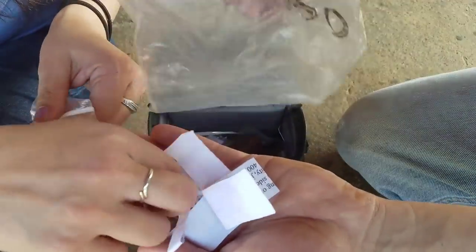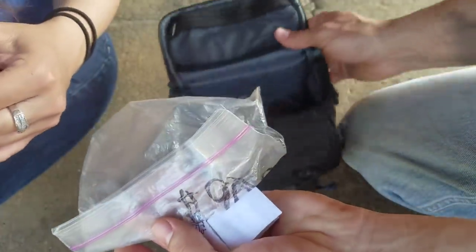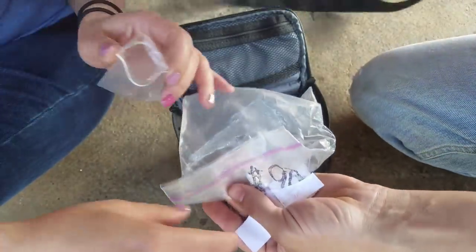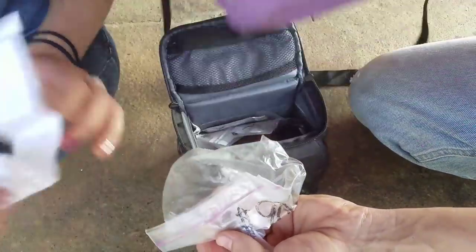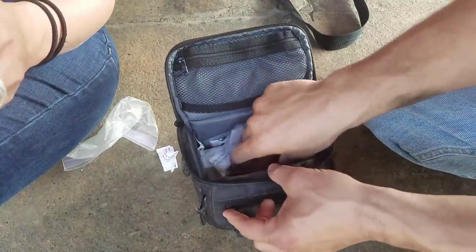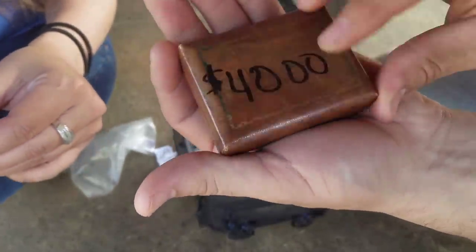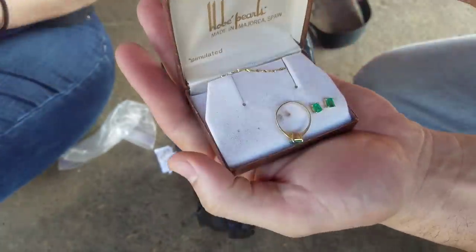Just wrap your head around this - all this jewelry is in a Samsonite bag, which was in a fridge lunch bag, which was in a garbage bag. I'm going to hand that off to you. There's so much - this thing is full. This thing has $40 on it.